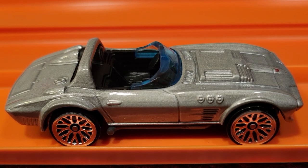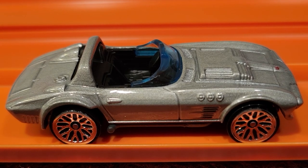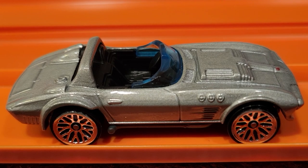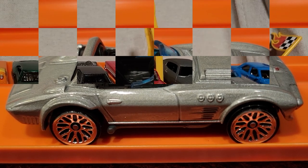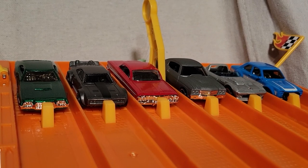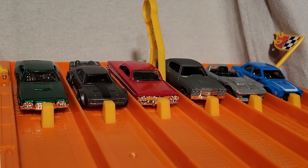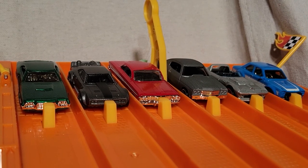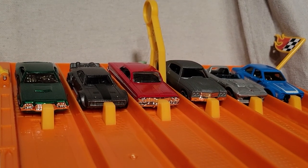Well, I didn't see that coming — this Corvette Grand Sport Roadster took it. I thought that Escort was going to win out. We've got race number four coming up. So far the blue Ford Escort has taken two races over in lane number one, and the Corvette Grand Sport Roadster has taken a race. First to three wins out.